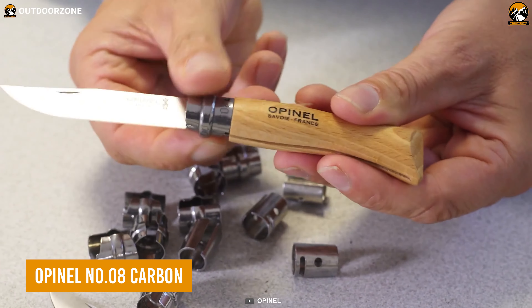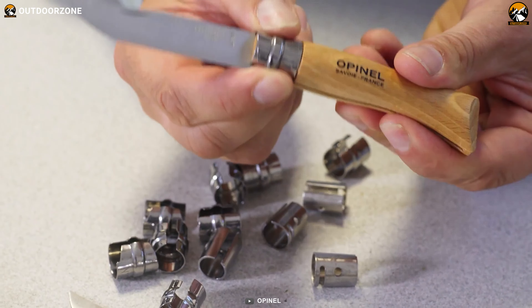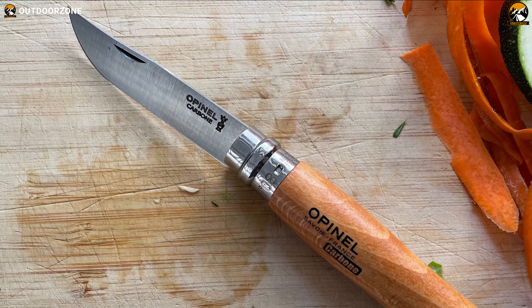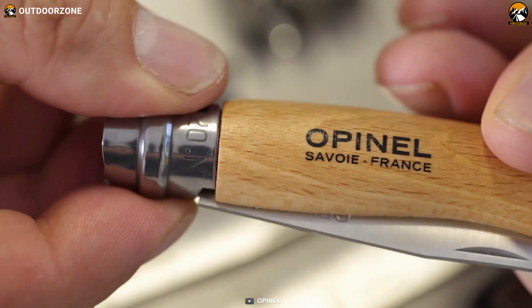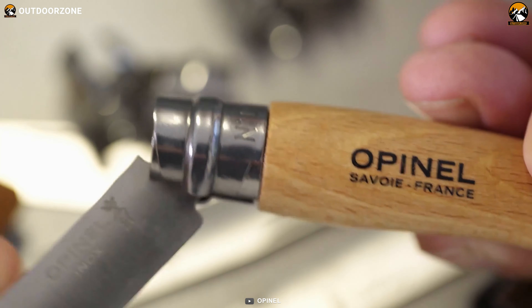One may forget everything else, but not a capable knife like the Opinel No.8 Carbon. We never thought we'd find a high-carbon steel blade like this at such an affordable price. The razor-sharp edge delivers a smooth cutting performance, while its elegant-looking wooden handle makes it a standout. Opinel's patented locking system is unique and reliable for those backpacking sessions.